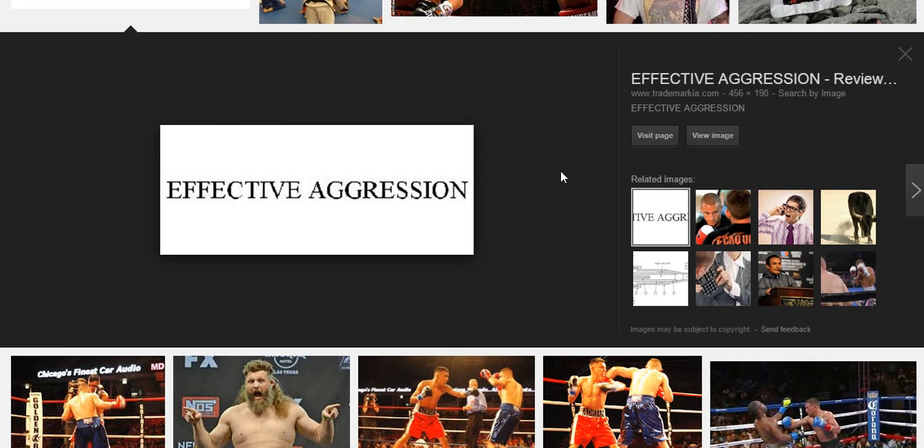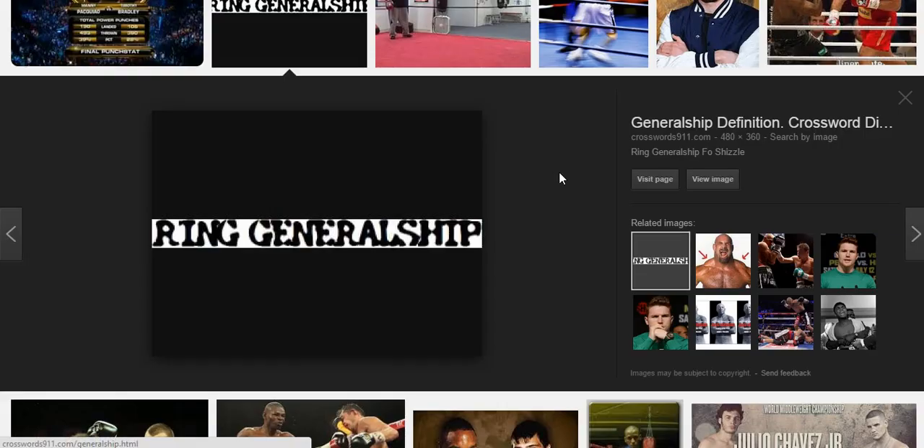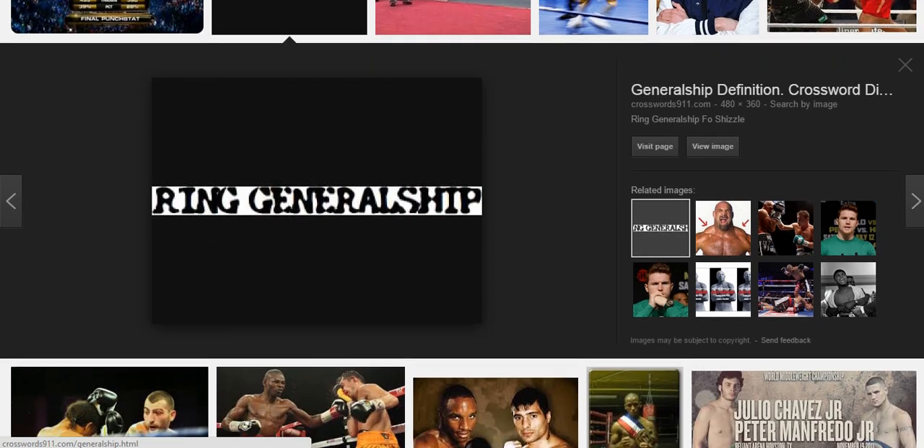This is very important. Next: ring generalship. Ring generalship is the skill you have to control the tempo of a fight and to control where a fight takes place. Boxers generally fight in the center of the ring and try to stay off the ropes. Pressure fighters generally want to get their opponents in the corner on the ropes, where they can wail away at them.